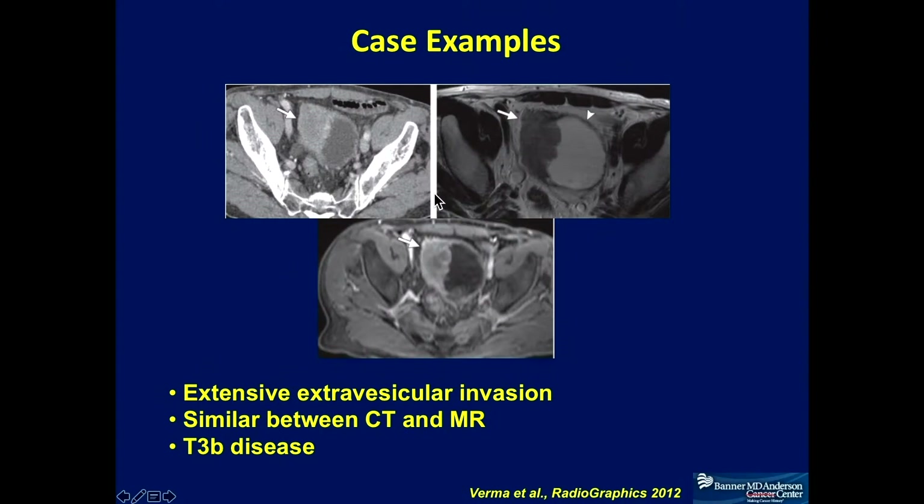In a more advanced case, the technique used probably makes little difference. On CT, you can see a large mass that's clearly way beyond the bladder wall — you would call this a T3B tumor regardless. MRI provides better definition, but with a T3B tumor, you probably won't see much of a difference between CT and MR.